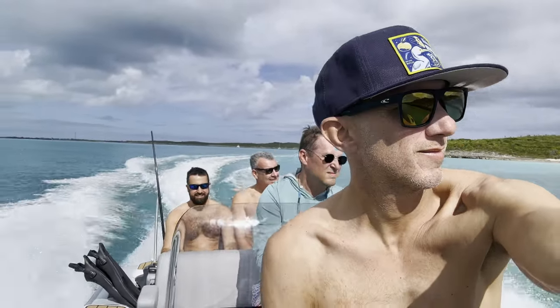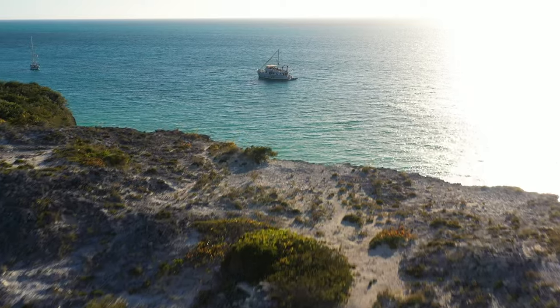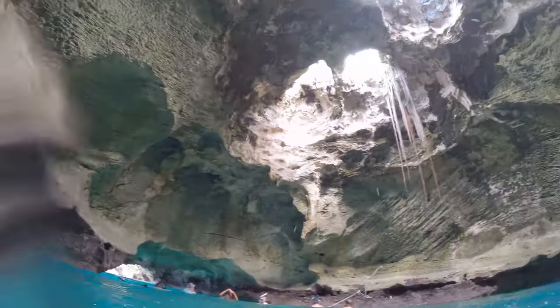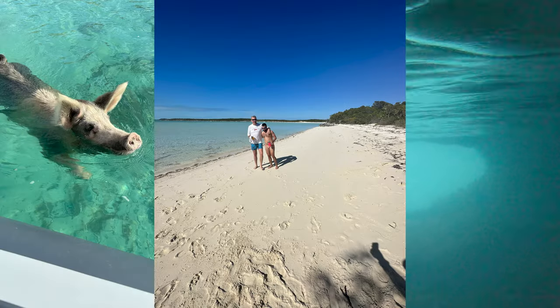Paul flew out from the mainland and a few days later our friends Charlie and Jeff came out to join us. Four days of swimming, diving, and underwater cave exploring. We took them around all the Exuma favorites: Thunderball Grotto, the Dundee Caves, some of the most amazing beaches, and for some reason everyone always insists on seeing the swimming pigs at Big Major.